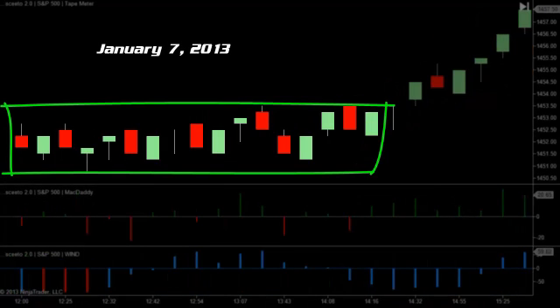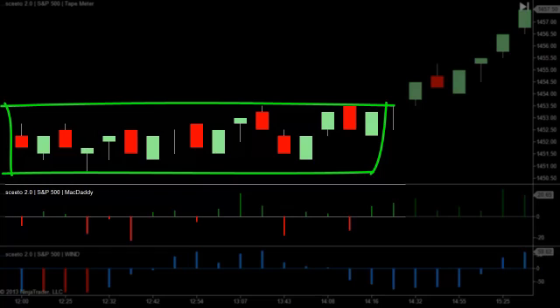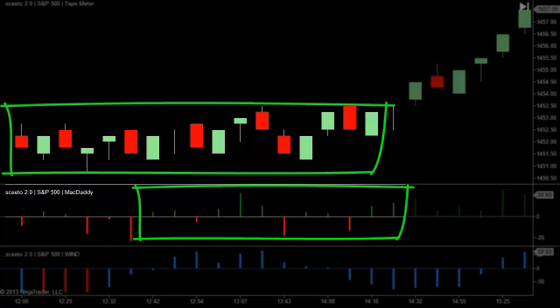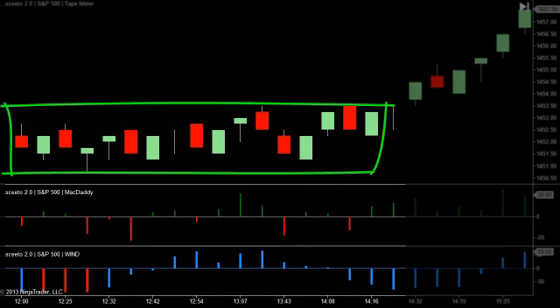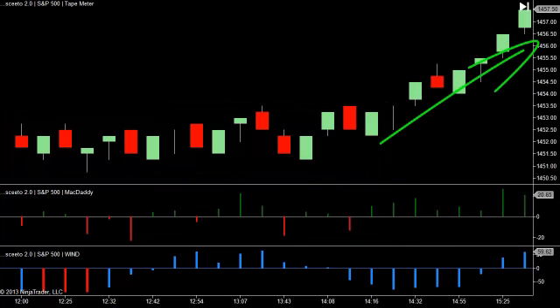Let's look at Monday, January 7th. Again, you see that the S&P was in a very tight 2.75-point range consolidation for about two and a half hours, and if you're just looking at price, it's very difficult to tell which way the market's going to break. Now, if we add in McDaddy, there's definitely a green inference, which means buying. And then if we add Wind in, Wind is kind of neutral and blue. So the inference is that the market's going to go up, and it does.